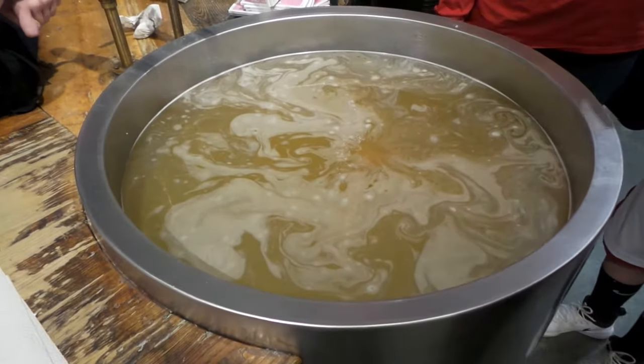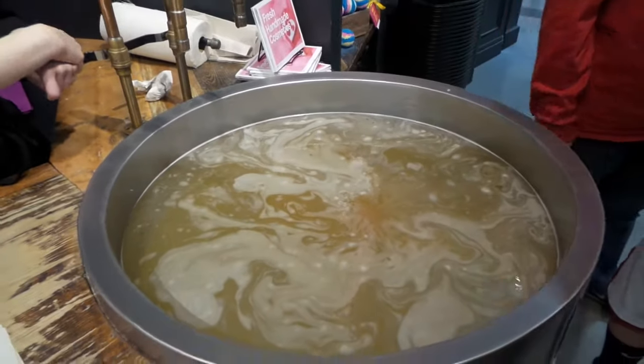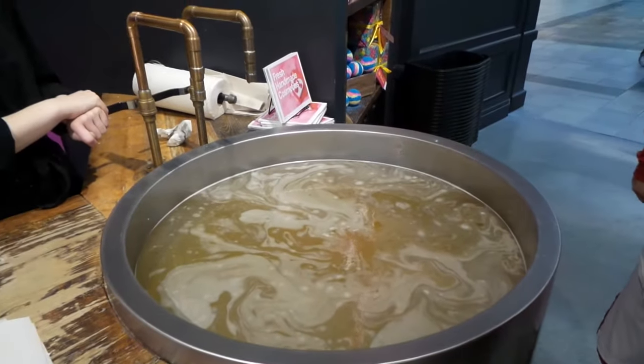Which bath bomb is this? It smells really good! It's Metamorphosis — it's got cinnamon and black pepper and sandalwood. It smells really good. Thank you!